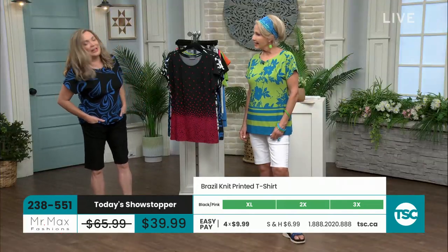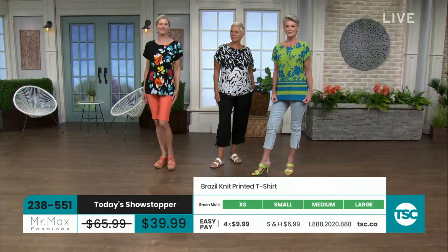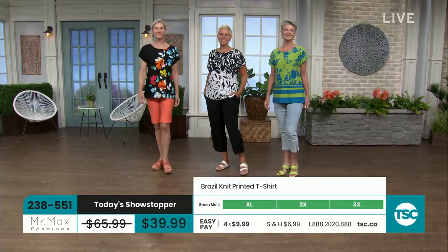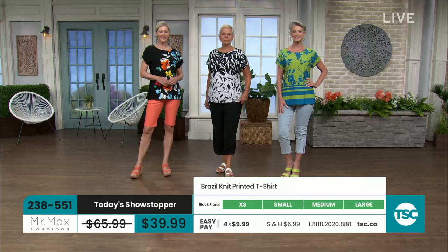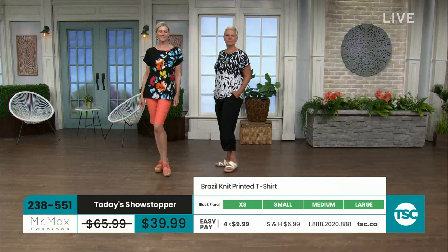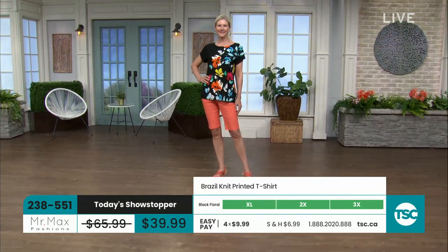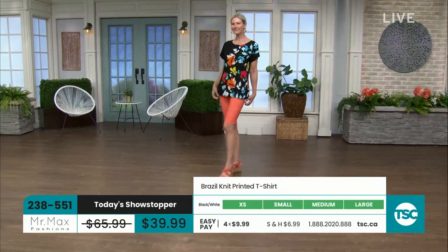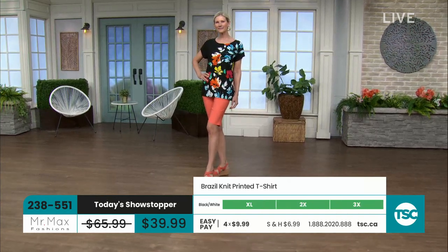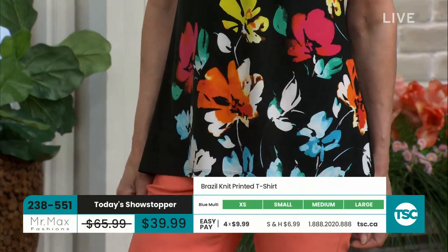I was talking to Gary today on the phone before we came to air, and he said the guinea pig is my wife — she wears these pieces out and we see the reactions from friends and people out there. Gary and I talked about how people want to look a little more elevated, but we've gotten used to comfort. These are exclusive designs to TSC — Gary and the mill engineered these prints together. They were really, really proud to be able to bring them to TSC. At these price points, these are going to disappear rather quickly.